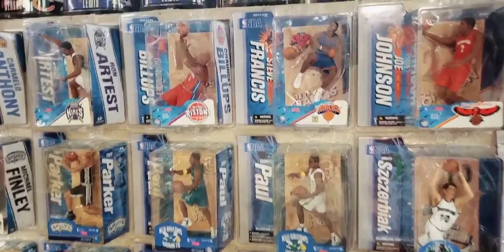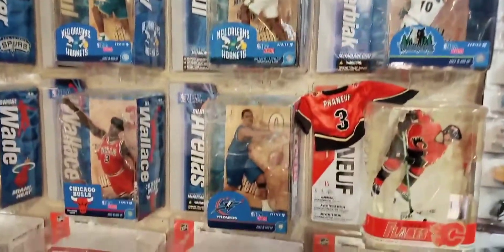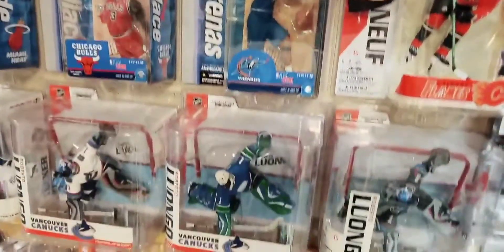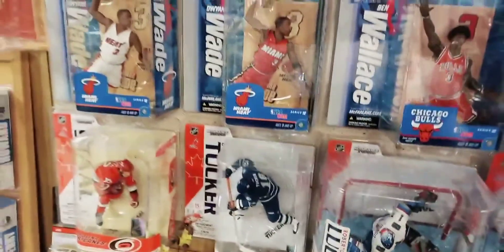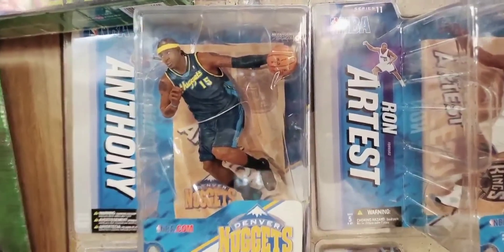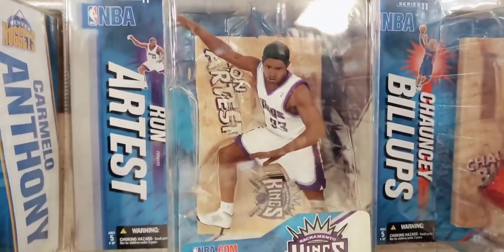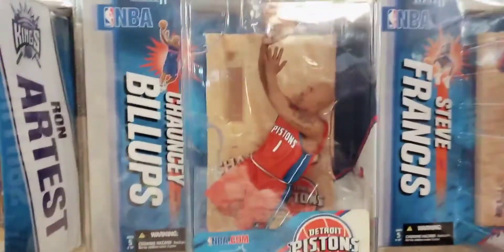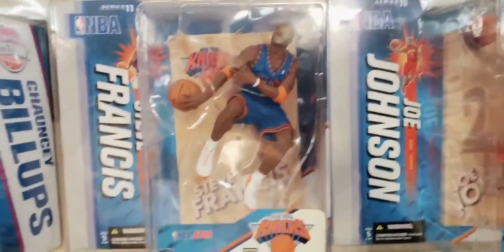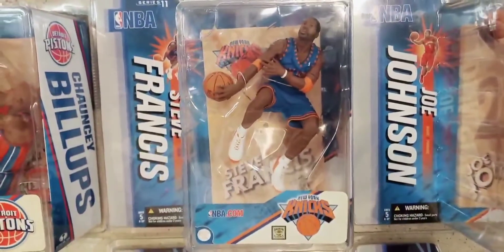Moving down on that same display are some Series 11 and 12 NBA figures, and below those are some NHL Series 15 figures, which were a Canada-exclusive wave. Series 11 starts on the left with this Carmelo Anthony — a chase figure in a third alternate Nuggets jersey. There's Ron Artest's first figure with the Kings, only a regular, no chase exists. There's a red jersey Chauncey Billups chase figure. And this is Steve Francis, a Toys R Us exclusive featuring him with the Knicks — we saw him earlier with the Houston Rockets.